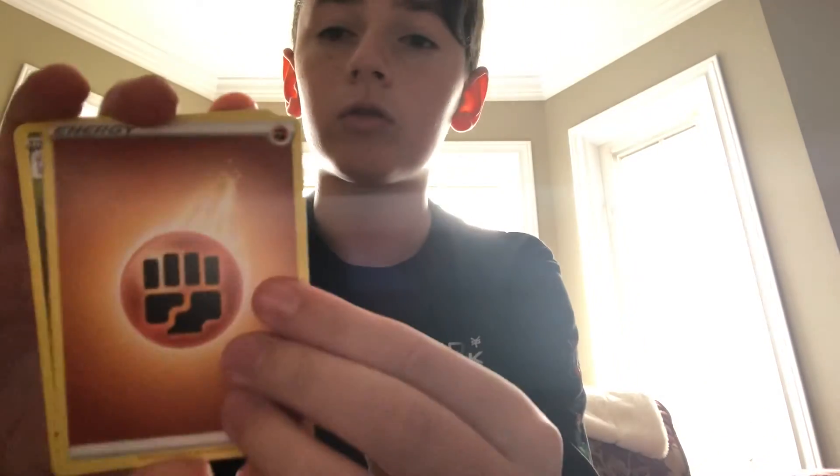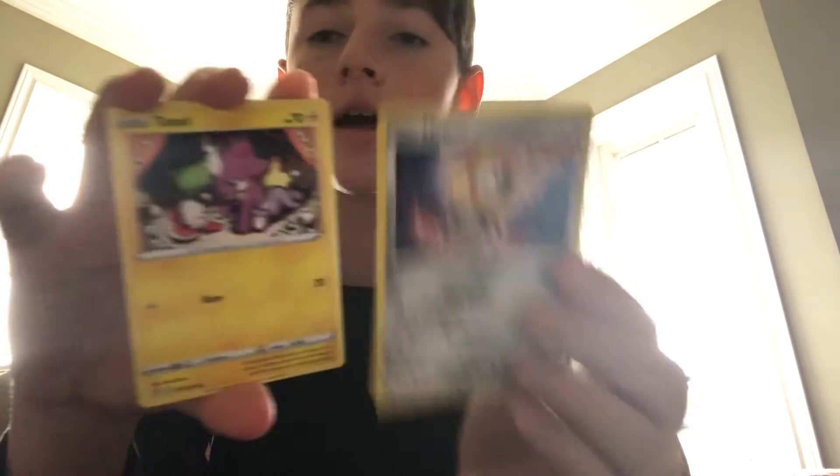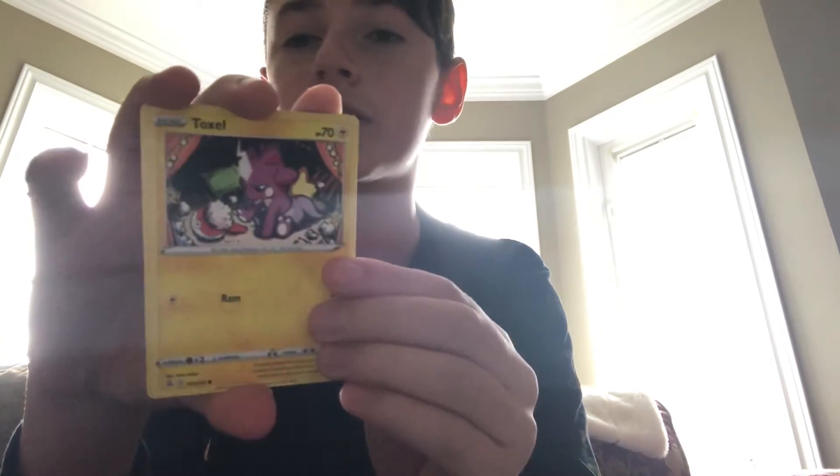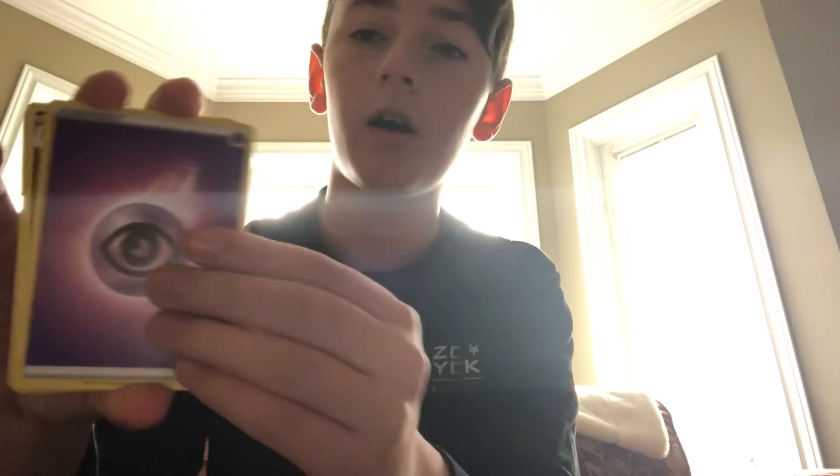Fighting energy, Sliggoo, Melmetal, Toxel, Staryu, Mawile, Dragapult reverse rare, and an Arcanine. Guys, it's time for our final pack.